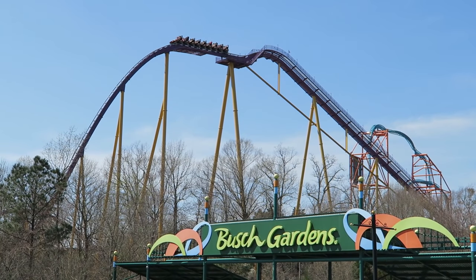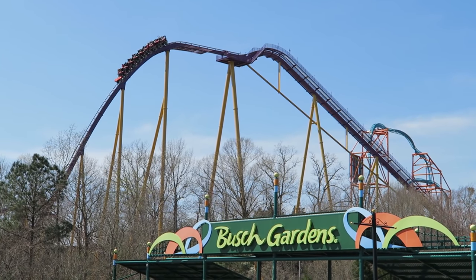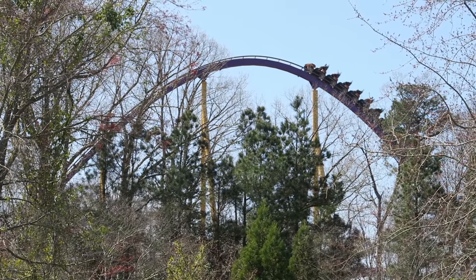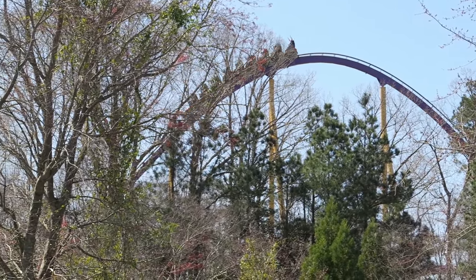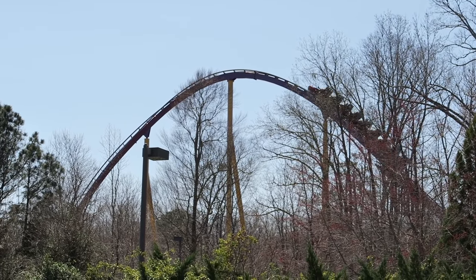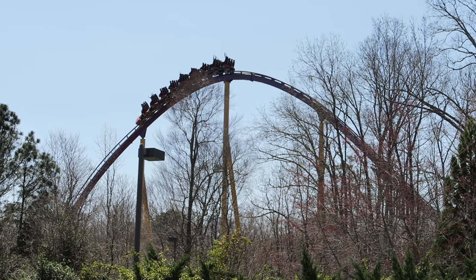Apollo's Chariot at Busch Gardens Williamsburg in Virginia was the first Bolliger and Mabillard hypercoaster. This coaster regularly places in the top 10 of Amusement Today's Golden Ticket awards for the best steel roller coaster. But is Apollo's Chariot that good? Find out in this review.